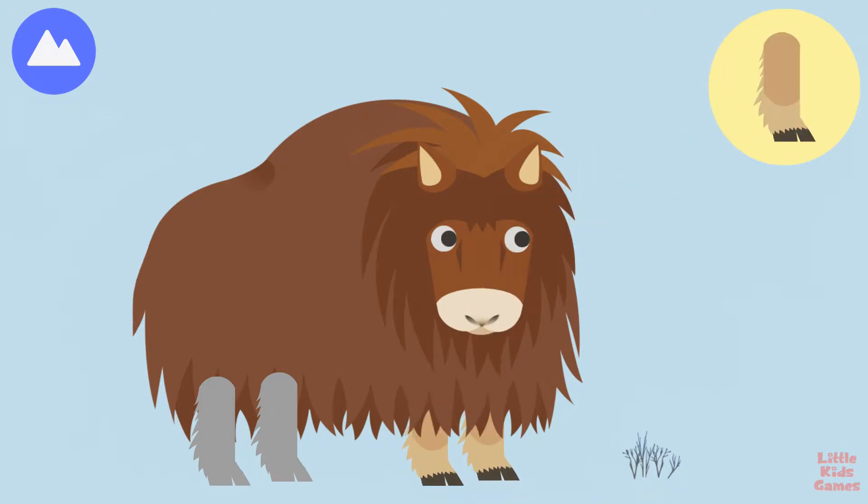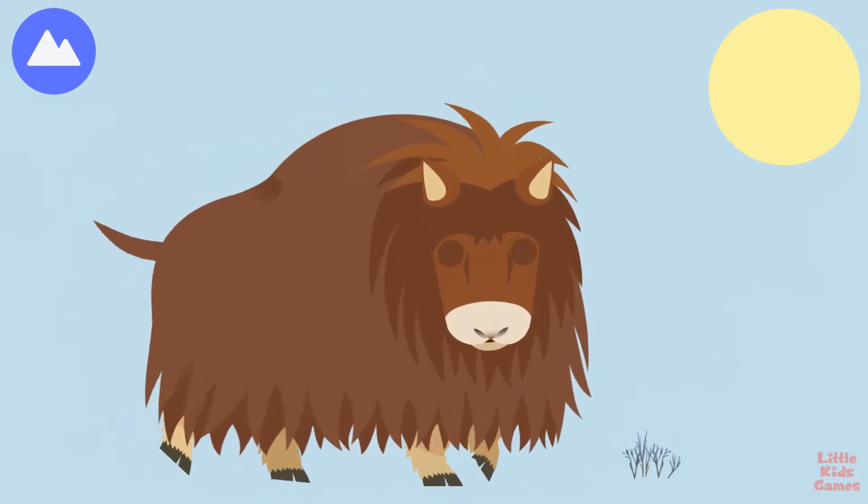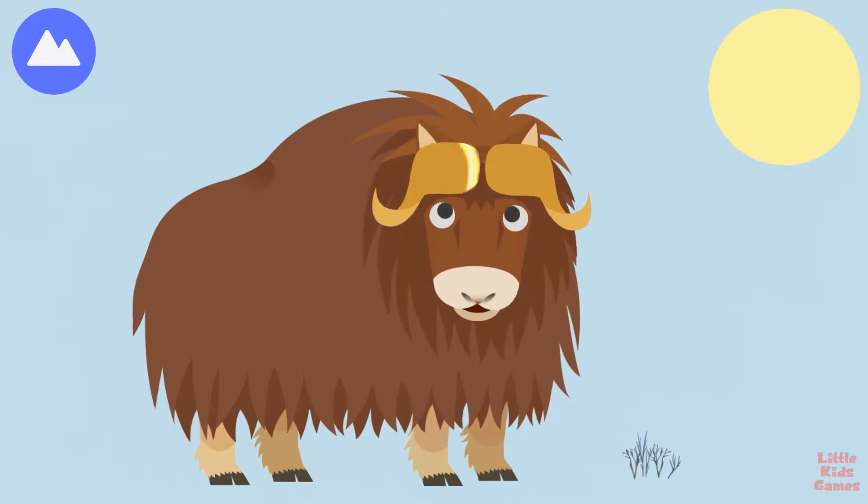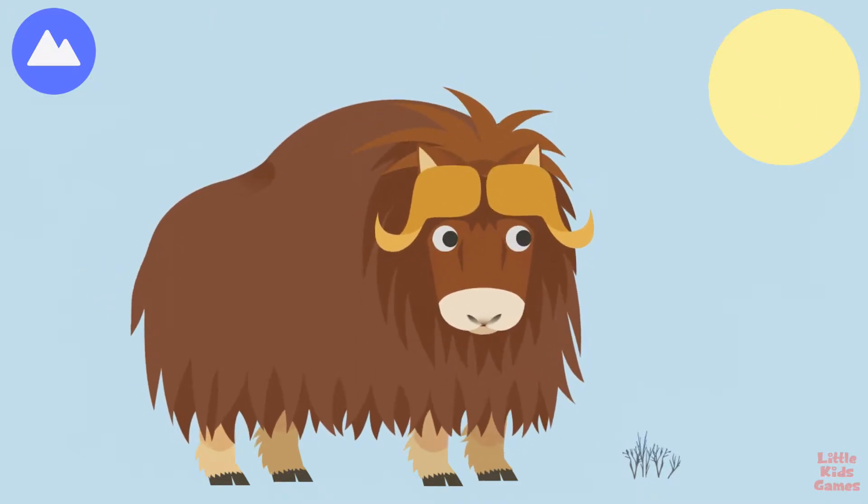Hoof. Horn. Musk oxen use their horns to fight with each other. You built a musk ox.